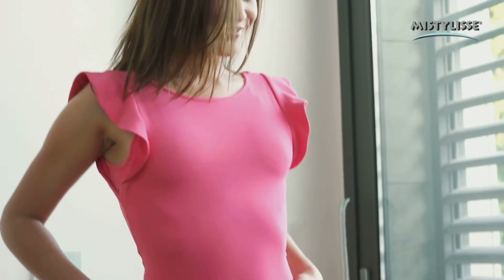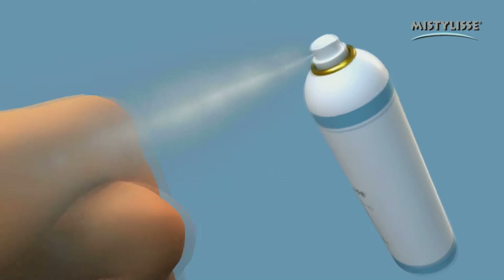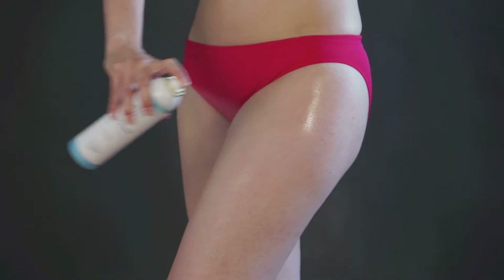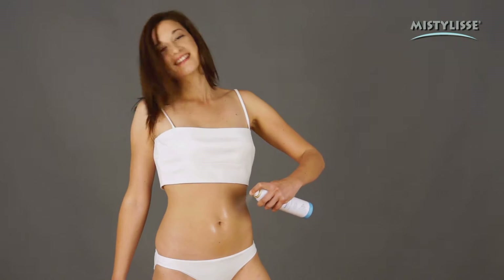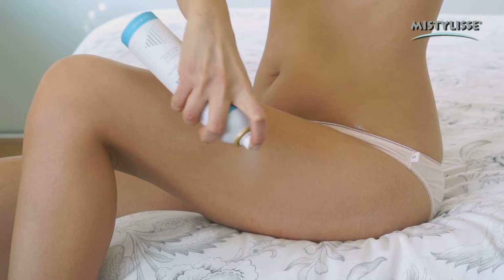MistyLise really works. Thanks to its easy application, it will soon become an essential product in your vanity case. You can apply it whenever you want, in a fast and easy way. MistyLise applies easily because its microparticles go deep into your skin, without the need to massage it.